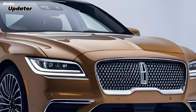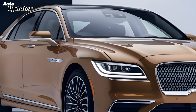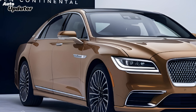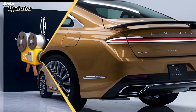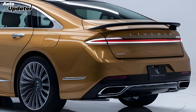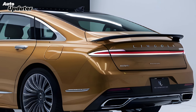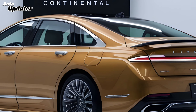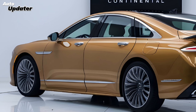In conclusion, the 2025 Lincoln Continental is a stunning car that promises to deliver on the legendary nameplate's legacy. With its luxurious design, cutting-edge technology, and powerful performance, the Continental is sure to be a hit with discerning car buyers. If you're looking for a car that makes a statement, the 2025 Lincoln Continental is definitely worth considering.